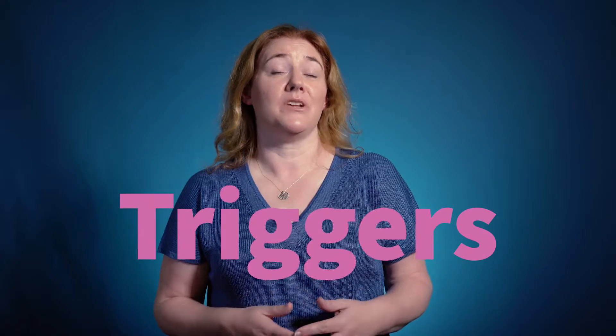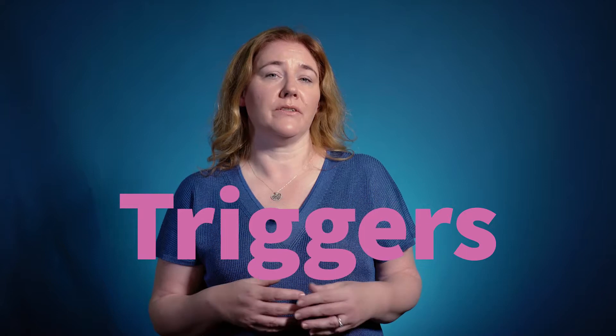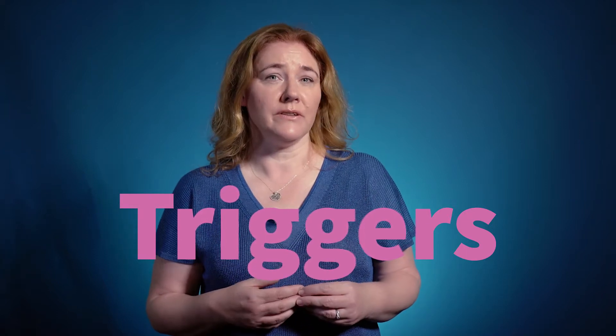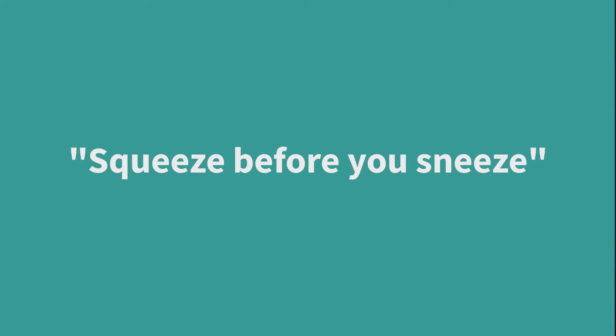Doing pelvic floor exercises regularly during your life can help to prevent urinary incontinence developing as you get older. If you leak with raised intra-abdominal pressure such as coughing, sneezing, lifting or laughing, we call these your triggers. Understanding your triggers will help you anticipate and control your leaking. While doing a triggering activity such as a cough or sneeze, squeeze the pelvic floor muscles as soon as you feel the cough starting. Doing this regularly will gradually reduce the amount of leaking over time. This is known as the knack — a good way to remember is to squeeze before you sneeze.